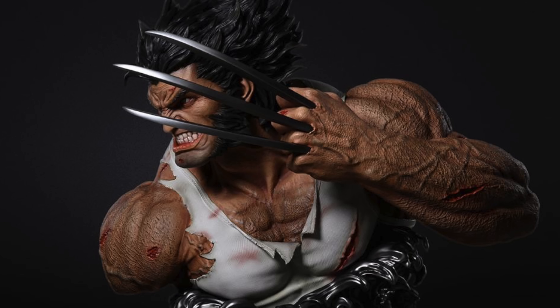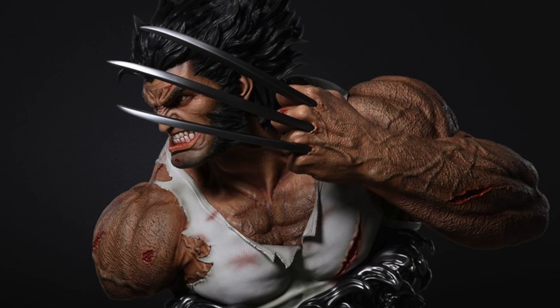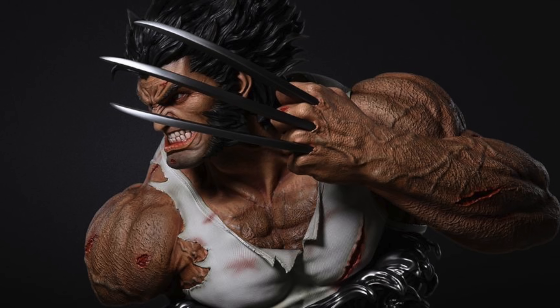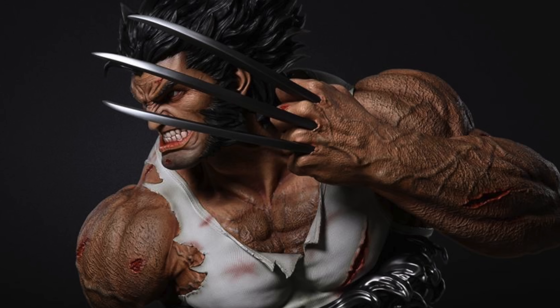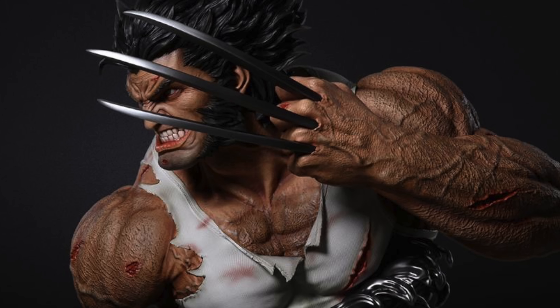Definitely a cool statue from Iron Kite, as well as their life-size bust. This one looks incredible — not only is it a bust, but it has his left arm with the claws retracted. The skin detail is crazy, the wounds in his forearm and on his shoulder, you've got the tattered shirt and that wild hair. An awesome life-size bust from Iron Kite Studios.